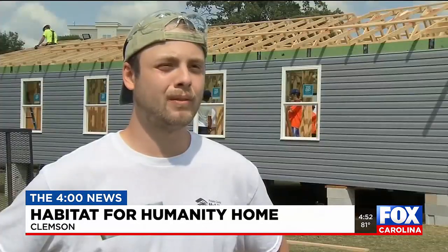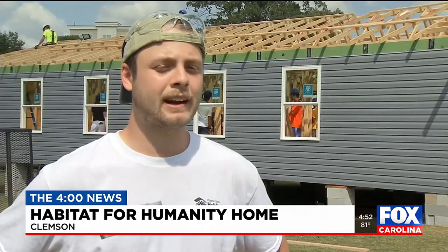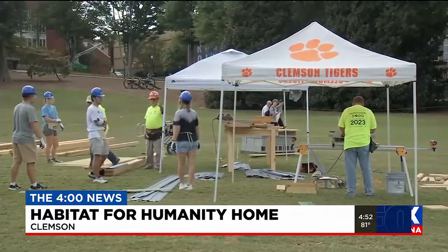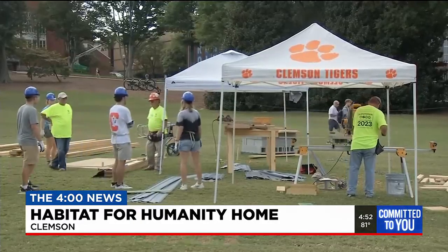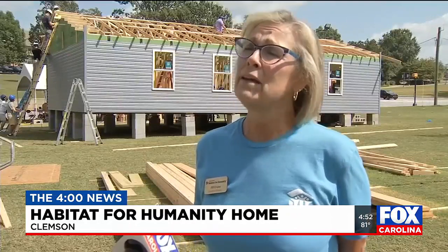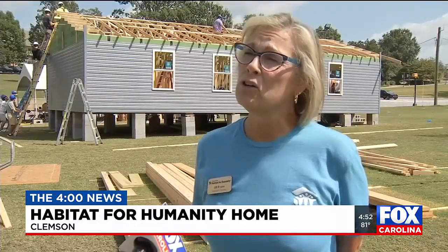I just really wanted to get involved with the university and I really wanted to give back to the surrounding community. There are young adults every single year who care about those around them, who care about people in need, who want to make their community a better, stronger place.